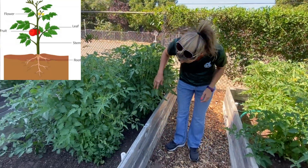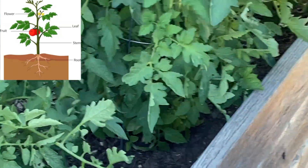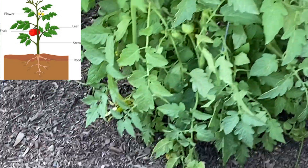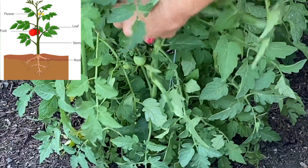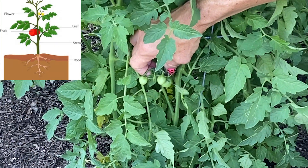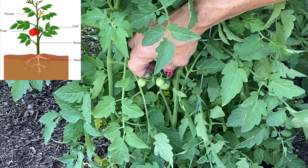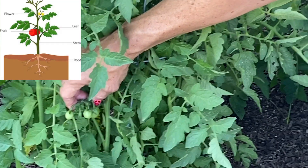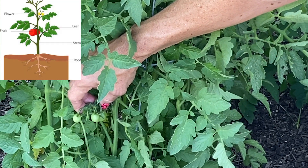And right now if you look — here we go, right here — you can see that we have some tiny little green tomatoes set on. So in a couple more weeks, these guys are going to be red and juicy and ready to eat.